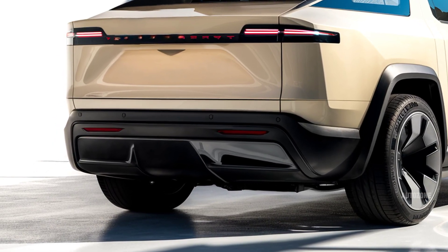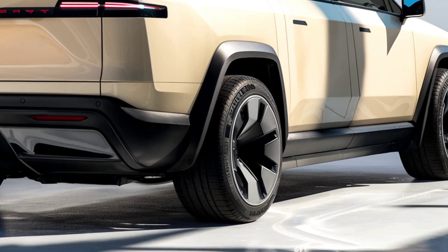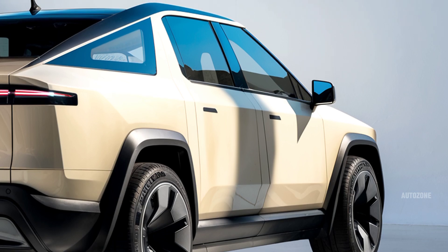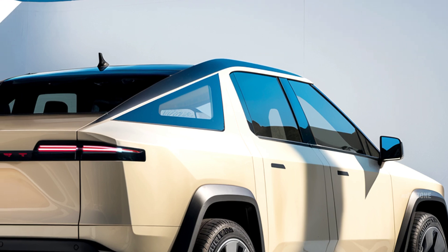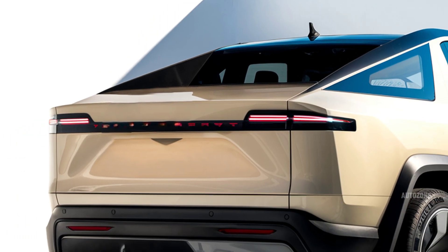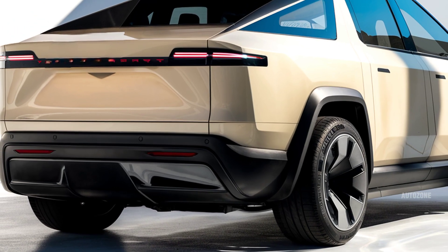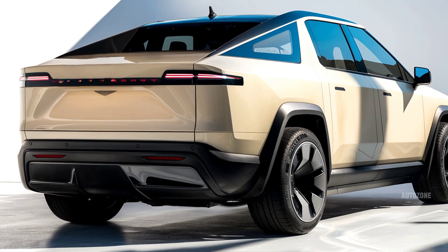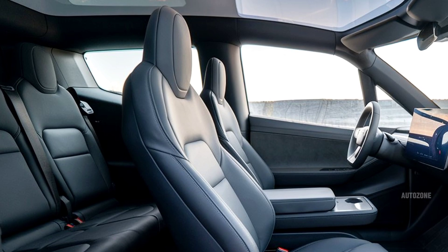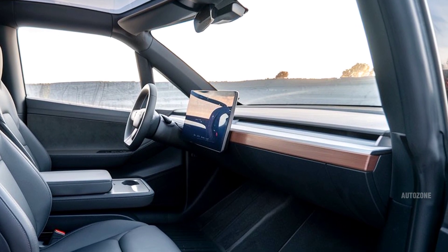Performance-wise, the 2026 Cybertruck is nothing short of impressive. There are multiple variants, starting with the dual-motor all-wheel-drive model producing around 600 horsepower and a 0-60 mph time of 4.1 seconds. The top-end tri-motor version, now called Cyber Beast, delivers up to 845 horsepower and rockets from 0-60 in just 2.6 seconds, making it one of the fastest pickups ever. Range depends on the model, with the standard version getting around 340 miles and the Cyber Beast offering about 320 miles. Tesla is also offering an optional range extender that can add another 130 miles or so. Towing capacity ranges from 7,500 to over 11,000 pounds depending on the model, and payload is up to 2,500 pounds.